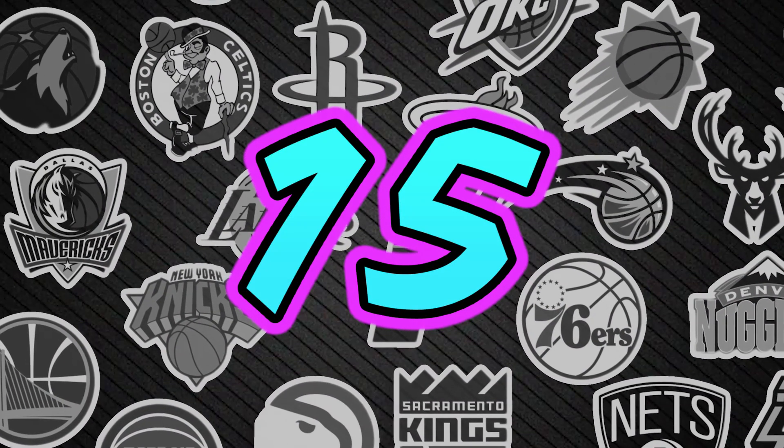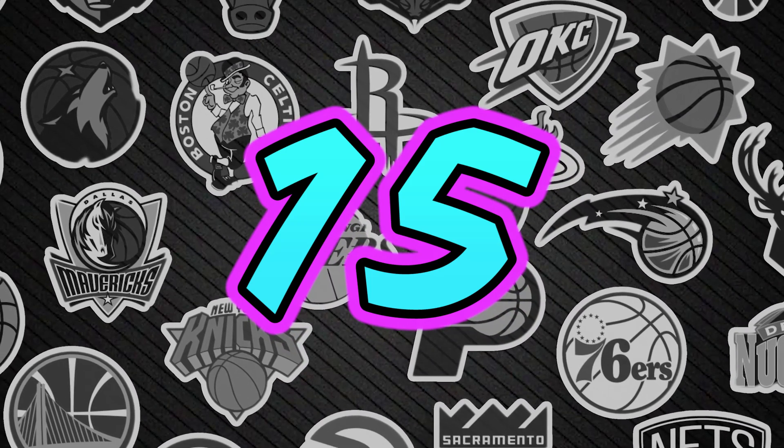A lot of this stuff will be brand new things, and some of this stuff will be things that I noticed. These are 15 things I was able to get out of this footage for NBA 2K20. Let's get this started — this list has 15 things and I'm starting at number 15.